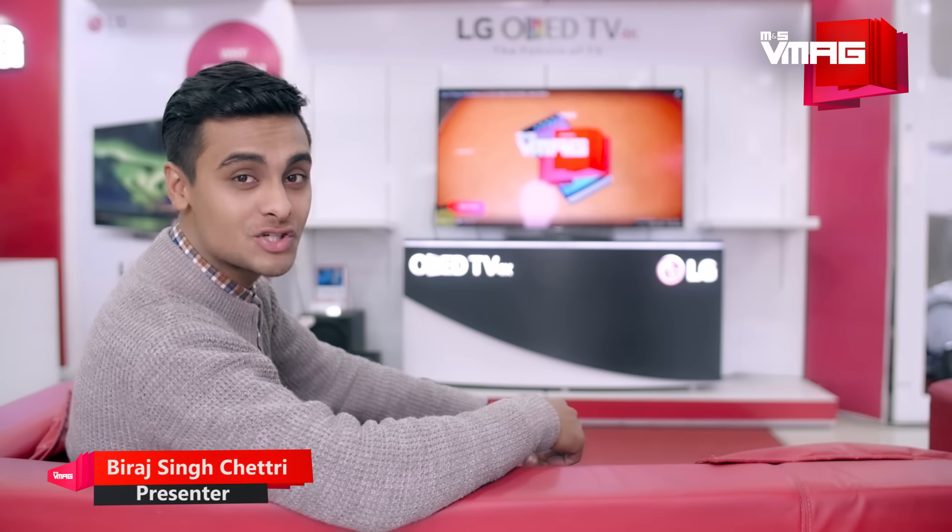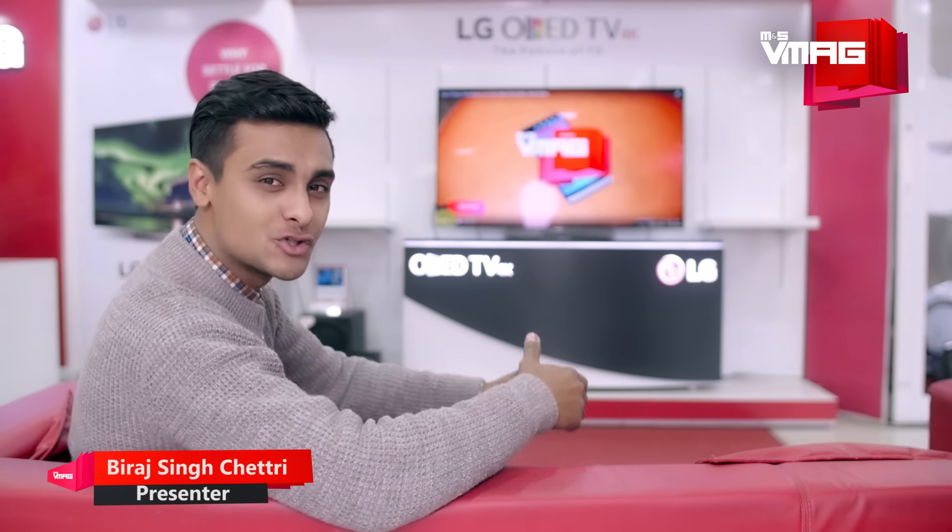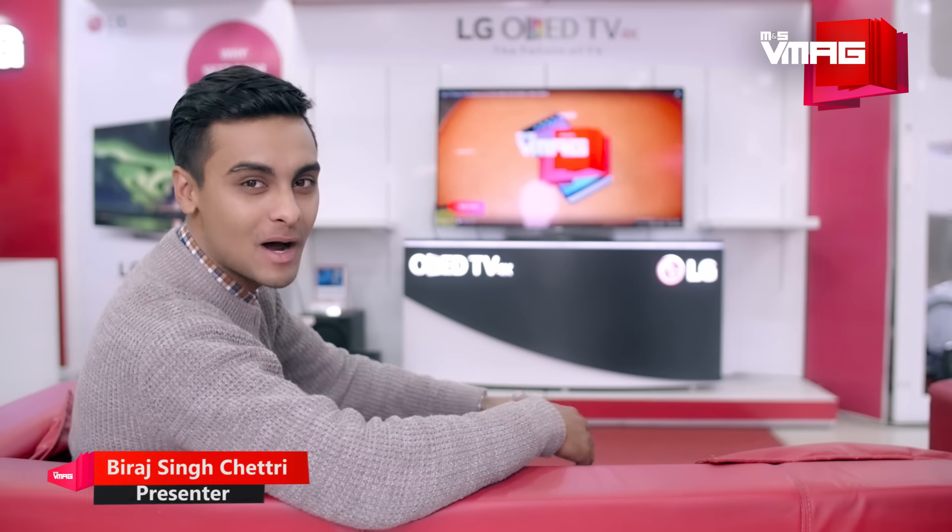How are you doing guys, this is Biraj and you're watching M&S Tech & Toys. In the show today we have LG's 55-inch smart OLED TV.